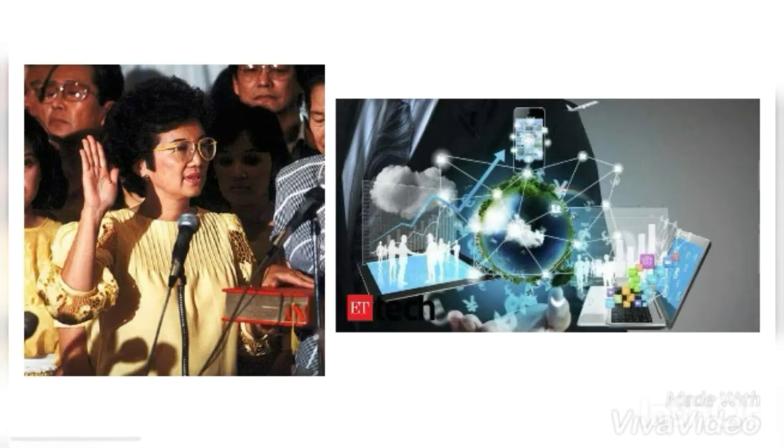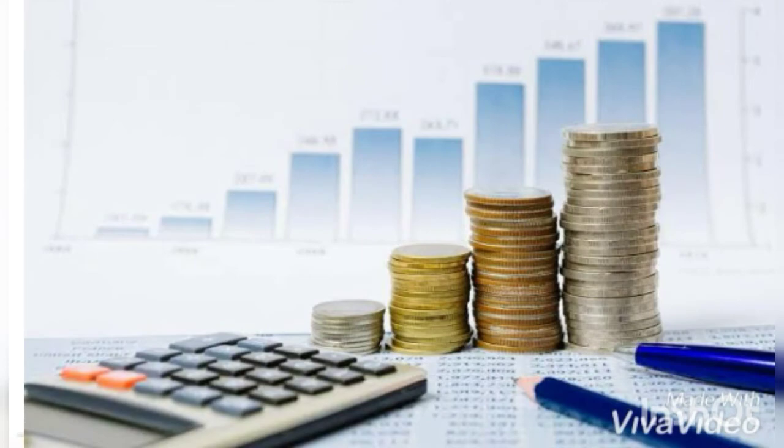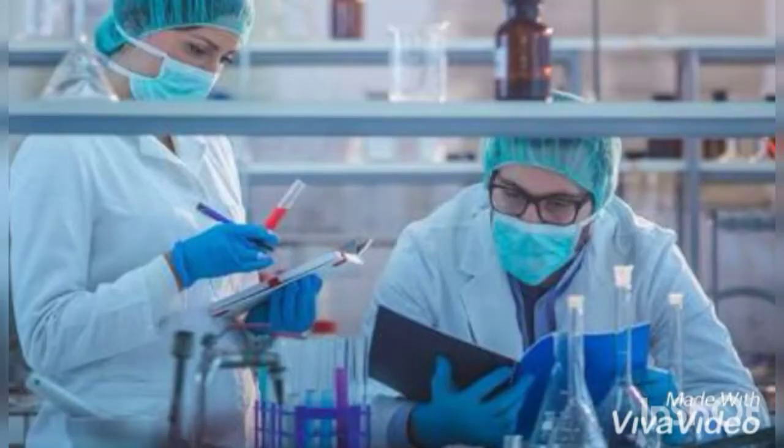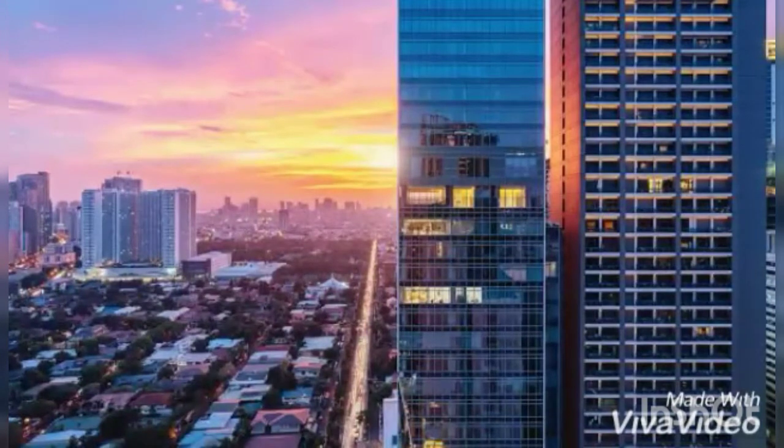During Corazon Aquino's State of the Nation address in 1990, she stated that science and technology development shall be one of the top three priorities of the government. From 1989 to 1992, the budget allocation for science and technology was increased, encouraging Filipino scientists and inventors to help bring the Philippines to second place behind Japan in the field of science and technology. Her administration's goal was to achieve the status of an industrialized country by the year 2000.